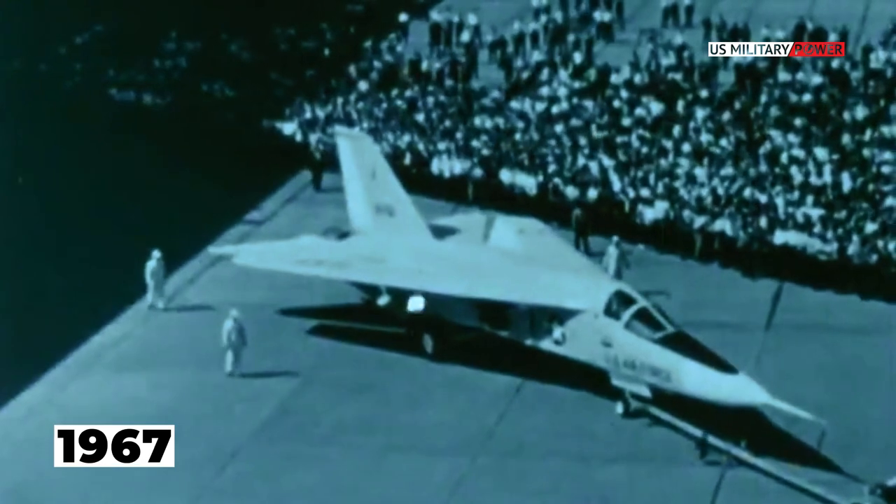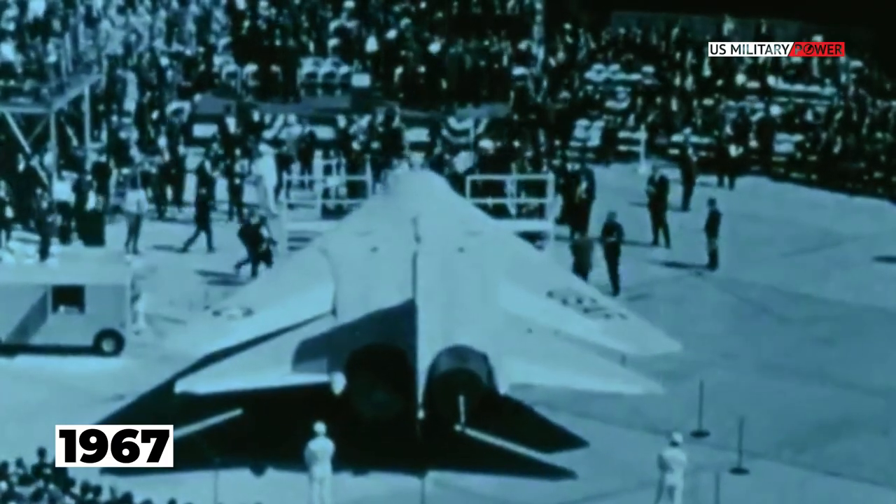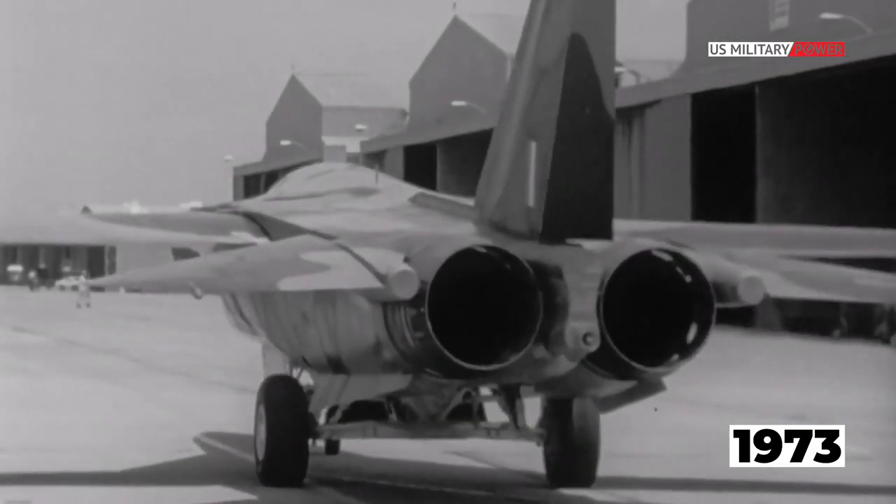The aircraft is also suitable for strategic nuclear bombing, aerial reconnaissance, as well as electronic warfare. In 1967, the F-111 Aardvark entered service with the United States Air Force. In 1973, it also entered service with the Royal Australian Air Force.